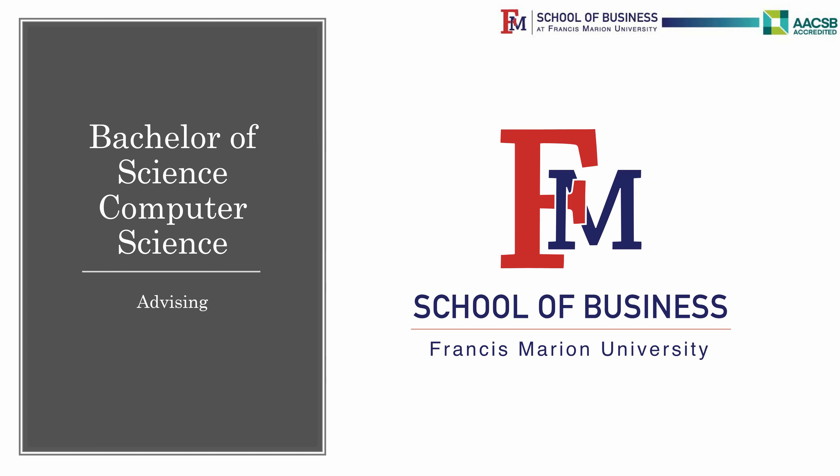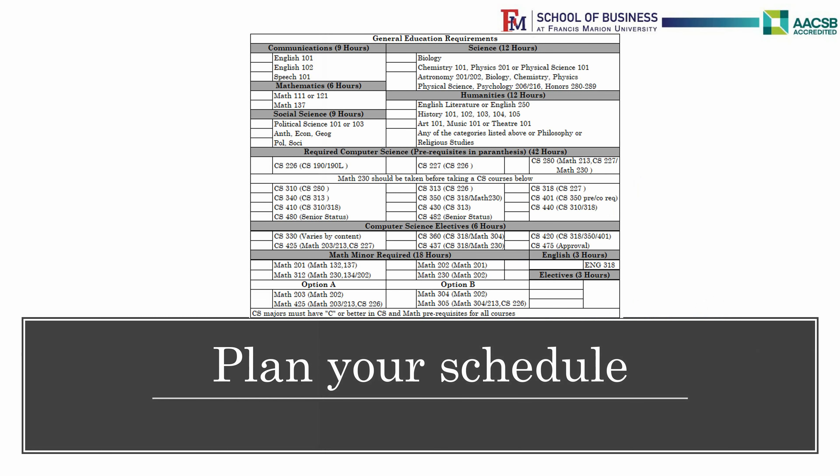Welcome to the School of Business at Francis Marion University. This short video walks you through the courses you need to take to complete your Bachelor's of Science in Computer Science at FMU. Please use this worksheet to plan your schedule and make sure you have it completed when you go to see your advisor.